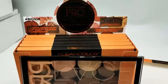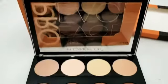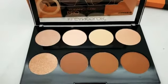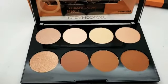Hello, host of Makeup Family here. We have the new Cream Clean Color Pro Face Highlight and Contour Palette. This is going to be the best face palette that you can buy because it has three contour shades and two highlight shades.